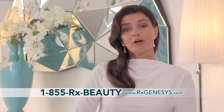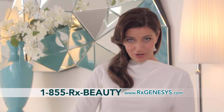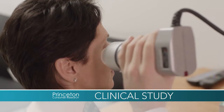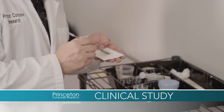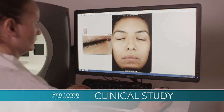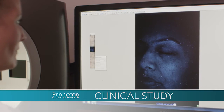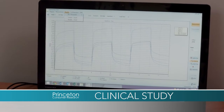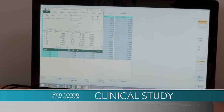Before the RX Genesis system could be offered to people everywhere, founder Dr. Jeffrey Gibson insisted on an independent clinical study at Princeton Consumer Research. In the RX Genesis study, we used a number of instruments to definitively determine how moisturized the skin is, how much of a reduction in wrinkles and crow's feet we have, how the luminosity of the skin has changed, and digital images to see what's going on beneath the skin. The data gives us quantifiable percentages, magnitude, and duration of effects — so we're talking objectively, not subjectively.